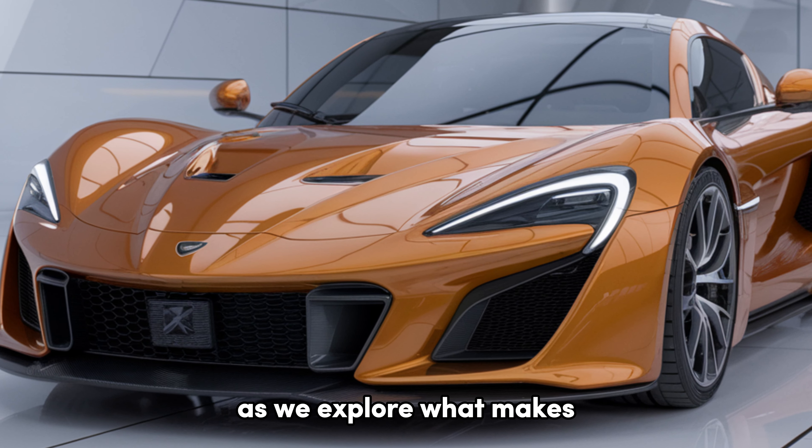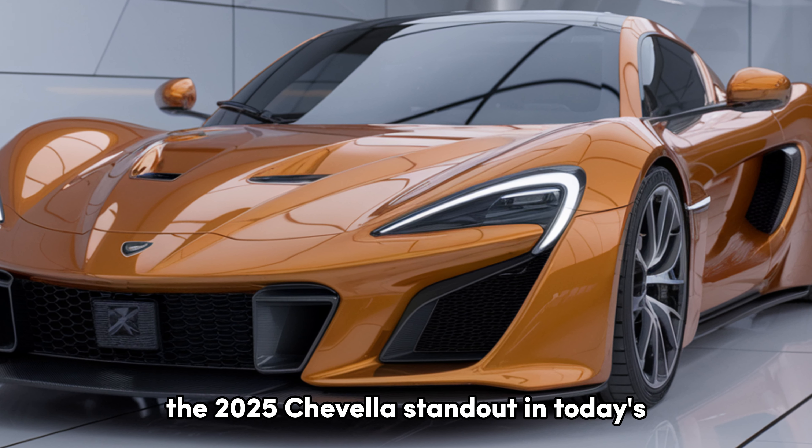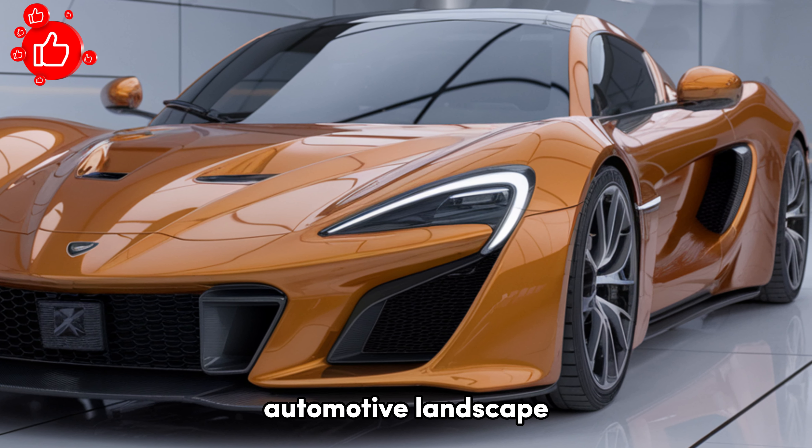Buckle up as we explore what makes the 2025 Chevelle a standout in today's automotive landscape.